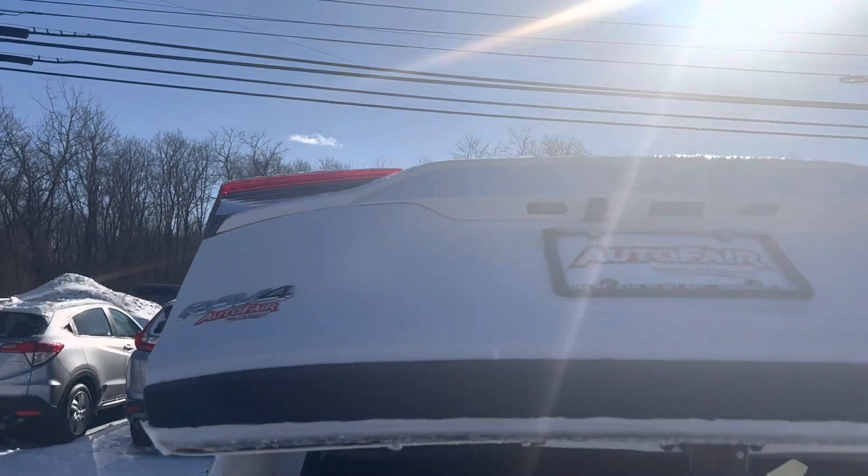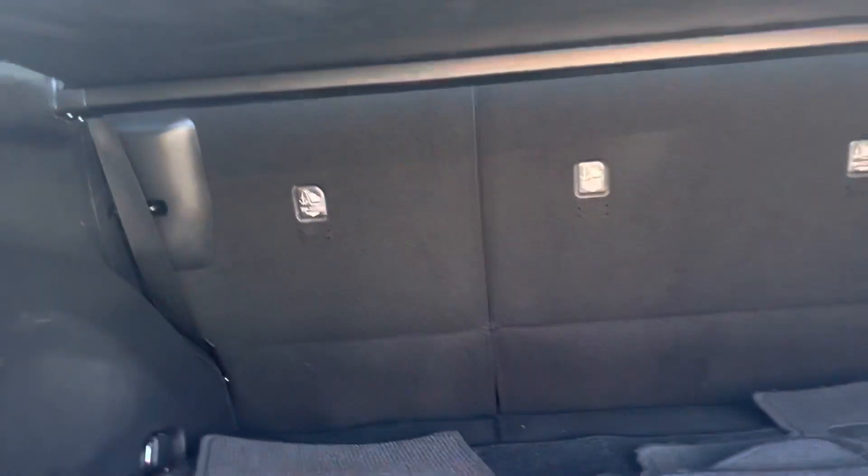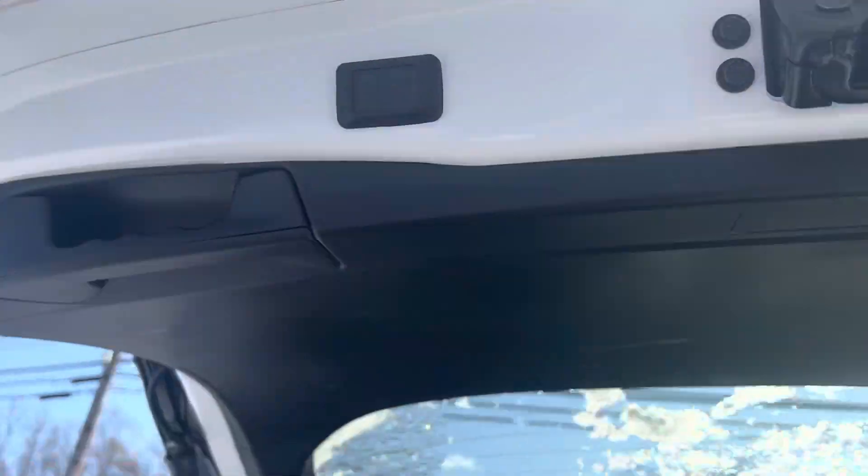The Toyota logo is the touch button. You've got plenty of storage space back here, floor mats, and a roof protector so that you can protect anything you're storing back here. Touch button shut.